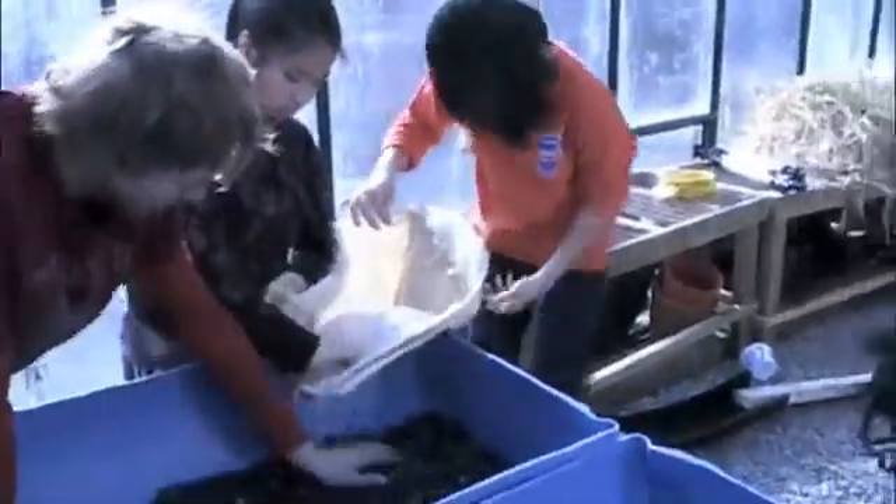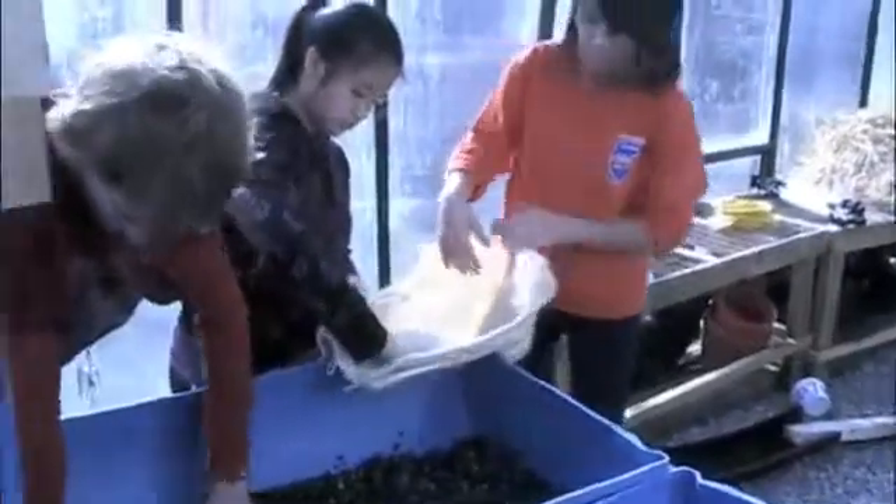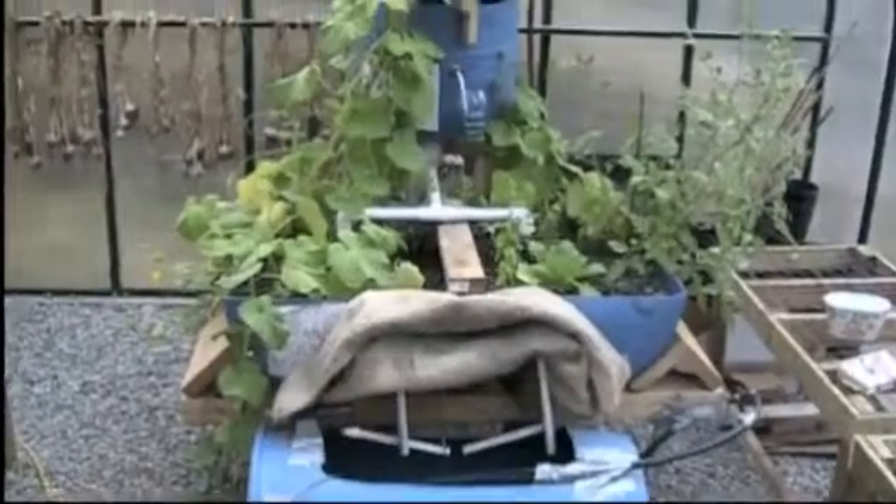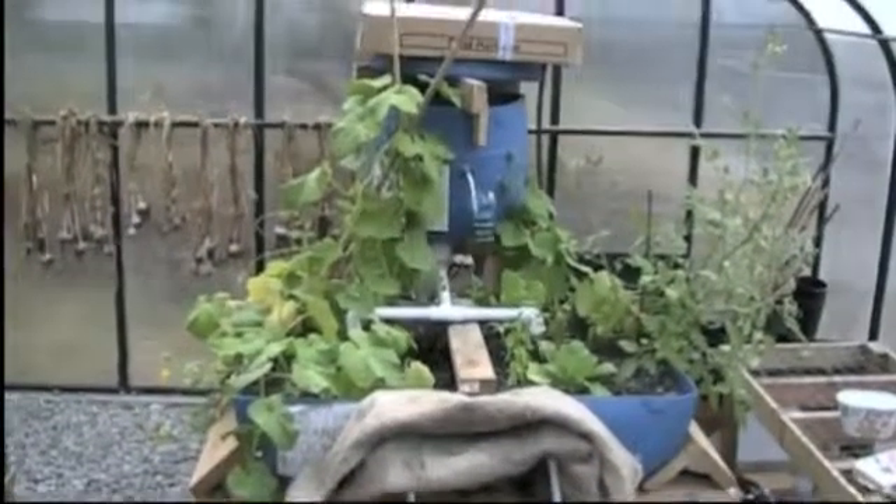Students at Windermere were involved every step along the way in building this aquaponics system. They have built it and now maintain it, to a point where there are both plants and fish living sustainably in a closed-loop aquaponics system right in the courtyard of Windermere Secondary.